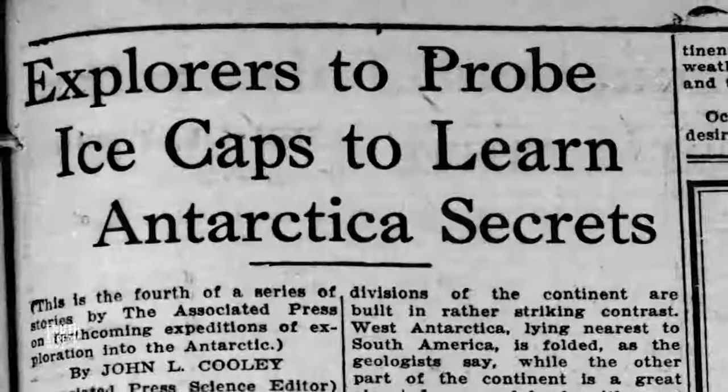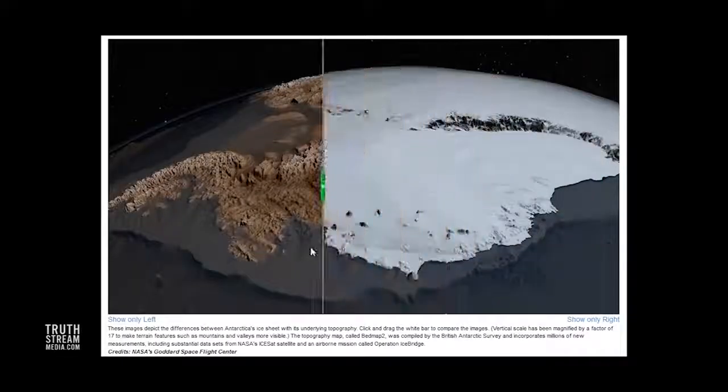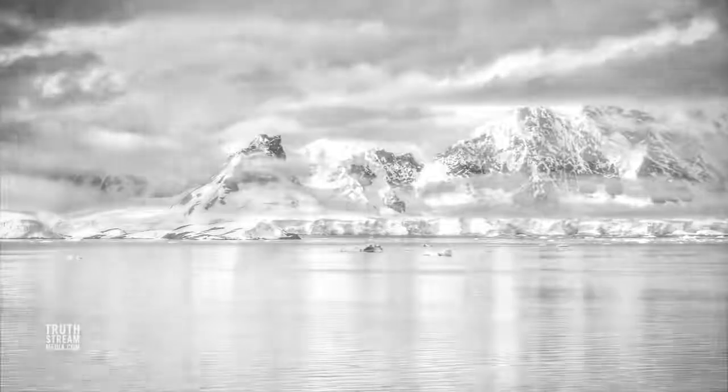The only thing that's clear is that much of what's actually going on in Antarctica has been and continues to be hidden. Will it ultimately remain that way? Here's what we found.